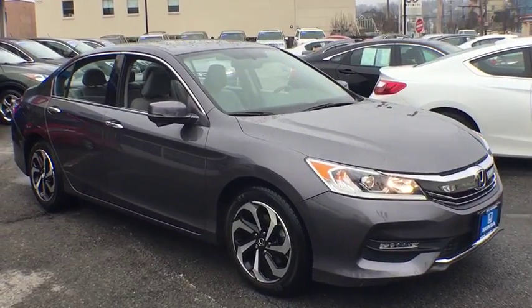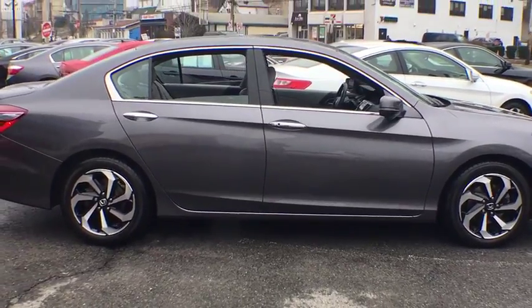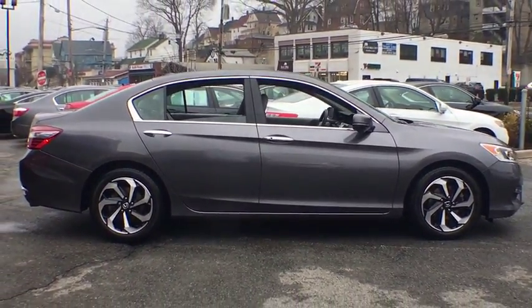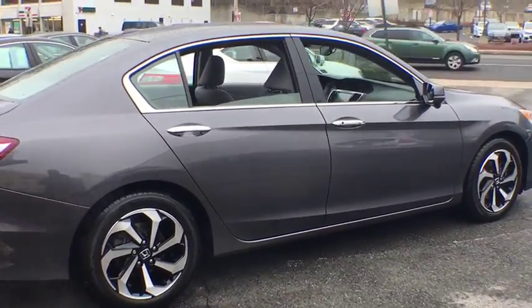Power passenger seat, traction control, dual airbags, alloy wheels, power steering, four-wheel disc brakes, security system, compass, electronic stability control, fog lights, power windows, CD player.